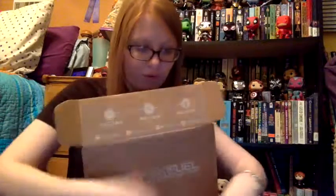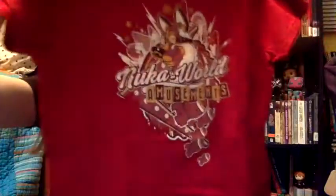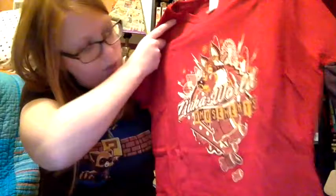Anyway, Geek Fuel. This is what you see — paper. Because it's Geek Fuel and there's always paper. Once you get past the paper, you see the Geek Fuel magazine. Once you get past that, much better. Let's start with the shirt — Fall Out! Nuka World Amusement Park shirt. That's kind of cool, and it's red. It's actually a really cute shirt. It feels very soft, so that's good — always good in a shirt.